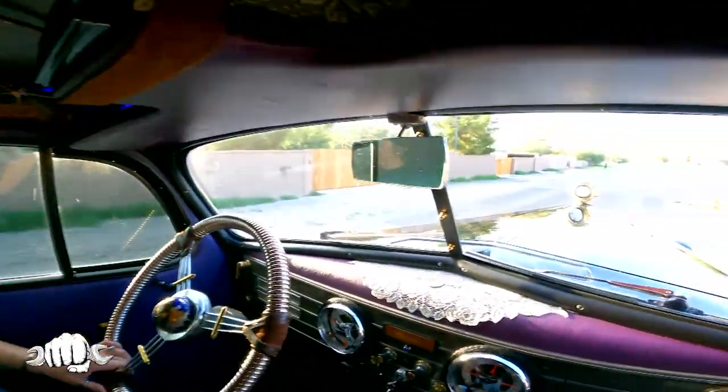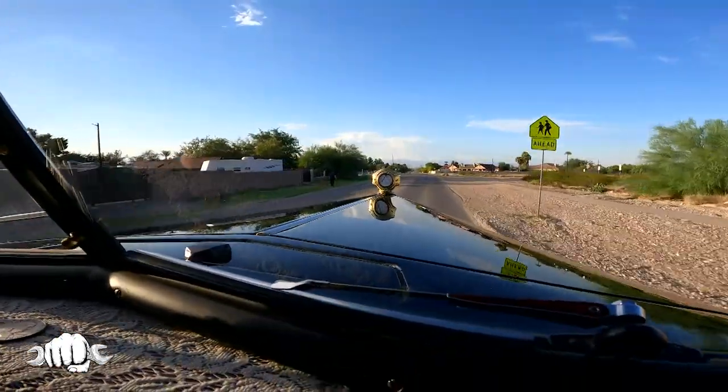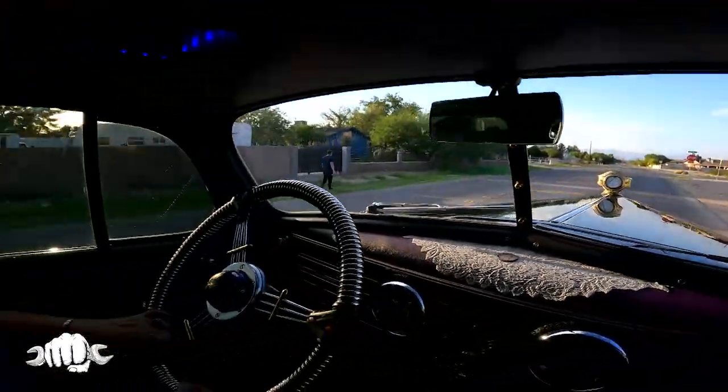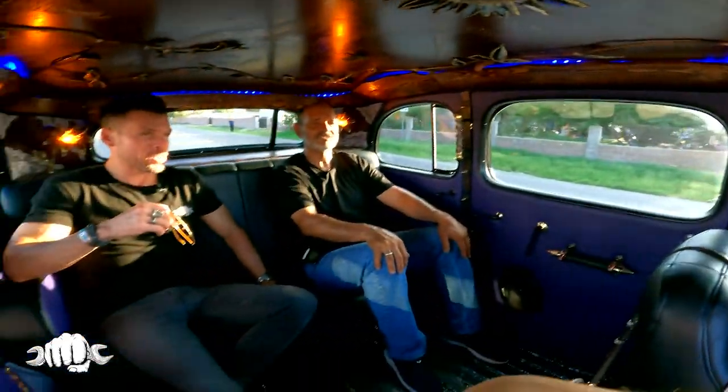You guys are the second owners? Yes, as far as I know. The last time this car was registered was 1967. And the connection to 1967? That's my wife's birthday. So the year you were born was the last time this car was registered.